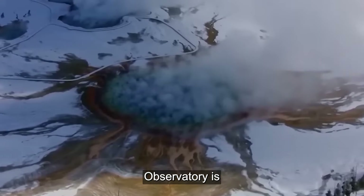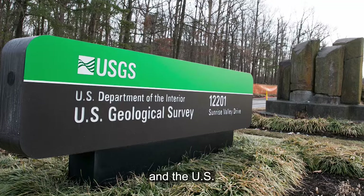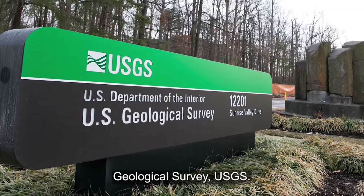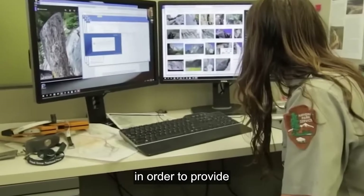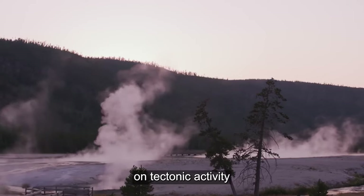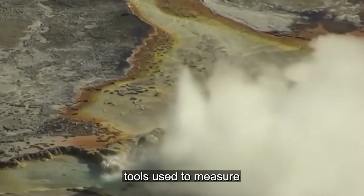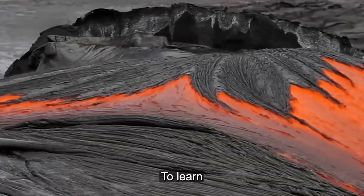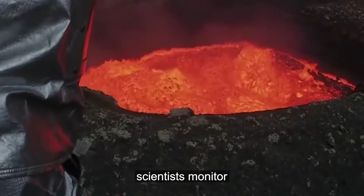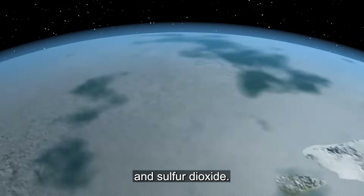The Yellowstone Volcanic Observatory is a joint venture between the National Park Service, the University of Utah, and the US Geological Survey (USGS). They employ a variety of scientific methods to track volcanic activity. Seismometer arrays are used to detect and record earthquakes to provide information on tectonic activity and magma migration. Technological tools measure ground deformation to track the rise and fall of the caldera floor. Scientists also monitor gas emissions, especially carbon dioxide and sulfur dioxide, to learn more about magmatic processes.